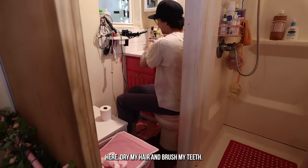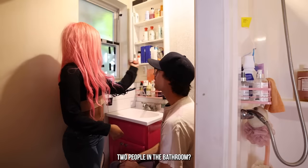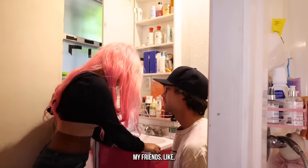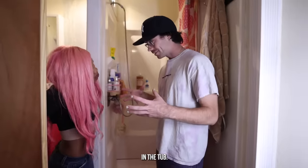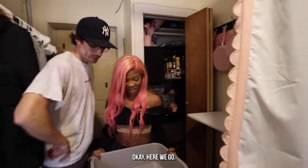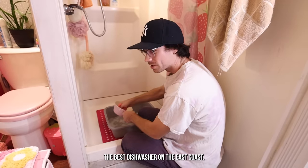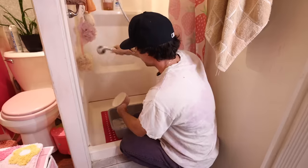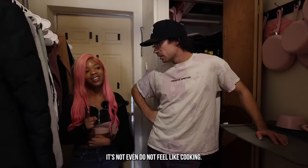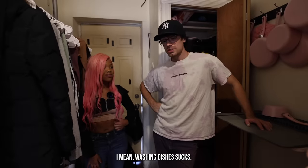You can wash your hands, dry your hair, and brush your teeth all right here. Two people can get ready at the same time. She actually washes her dishes in the shower tub — there's soap right here. It's not that bad. She claims to be the best dishwasher on the East Coast, having spent six years of her life washing dishes. Washing dishes does suck, though.